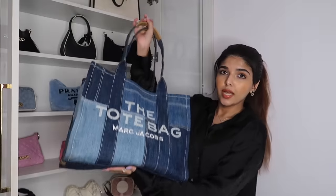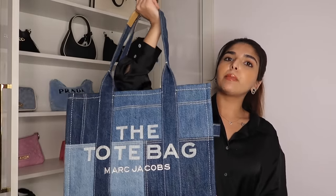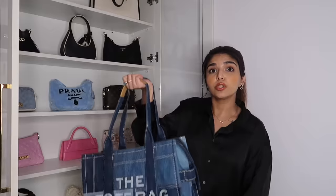Then comes the giant tote bag — this is my airport tote that I take on almost every trip. It's a beautiful tote and I got it from Delhi. The design is inspired by the Marc Jacobs tote bag style, but this denim pattern I hadn't seen anywhere. I spotted it when I was in London at the same mall where I bought the Jacquemus — a big open store with multiple brands. The size is great, fits so much stuff, and it's a unique design.